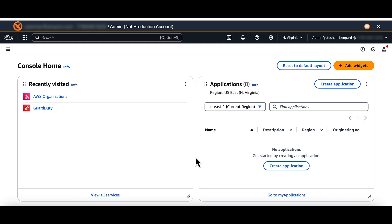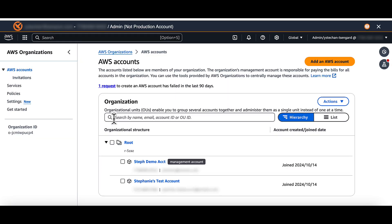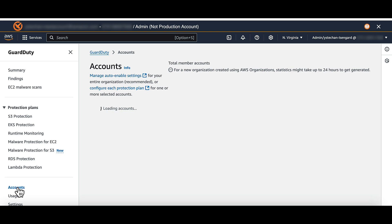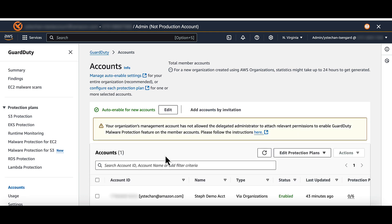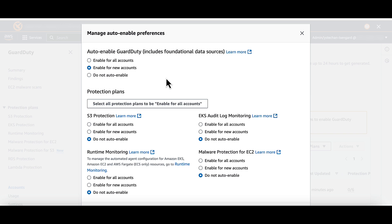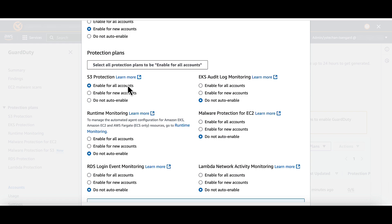If you want to manage multiple accounts and protection plans centrally, first make sure you're in the same organization as all managed accounts. After logging into your dedicated administrator account, open the GuardDuty console and click on Accounts. The Accounts table displays all the accounts in your organization. By clicking the Edit button, you can manage your auto-enable preferences, like auto-enabling GuardDuty for all accounts or new accounts within your organization. Here you can auto-enable protection plans as well.